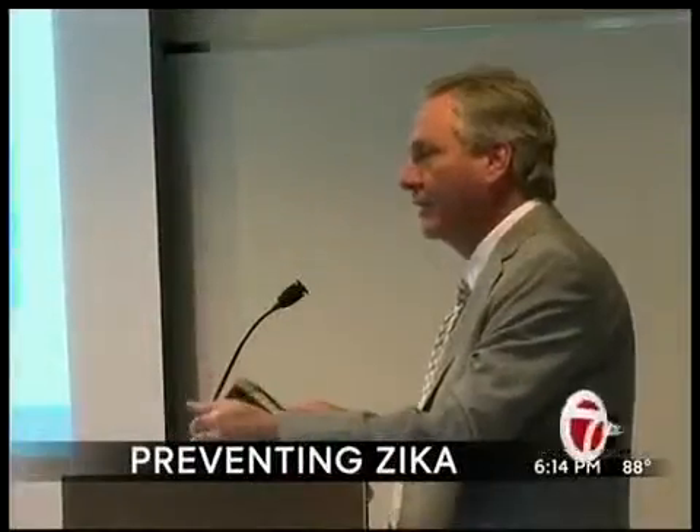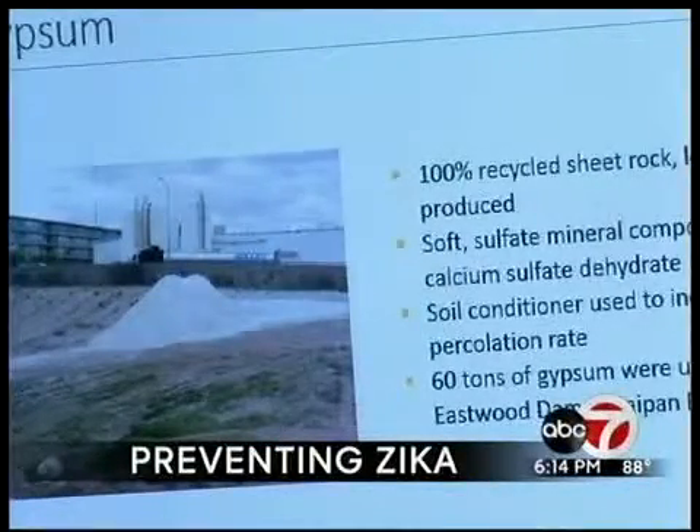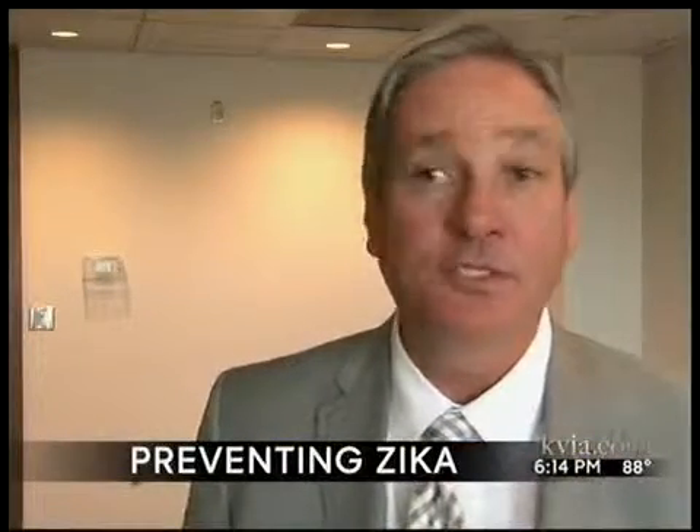Schubert said ponds that hold water and are not water table controlled are being treated with gypsum from recycled sheetrock. The gypsum actually changes the soil structure in the bottom of the pond and allows them to drain. We've done that at Eastwood Dam and Saipan so far with great success.